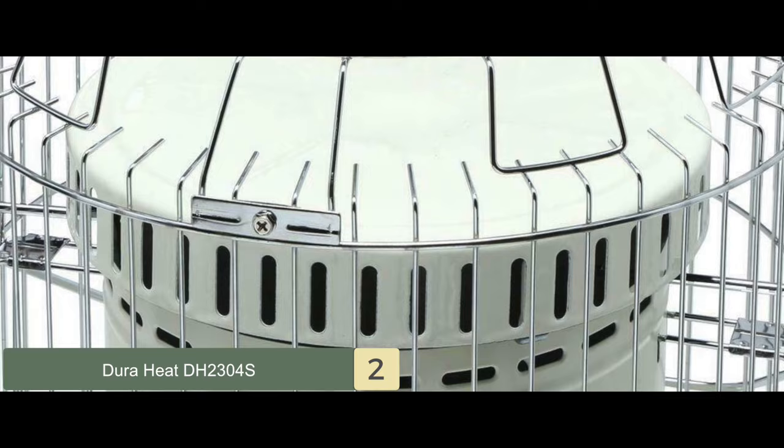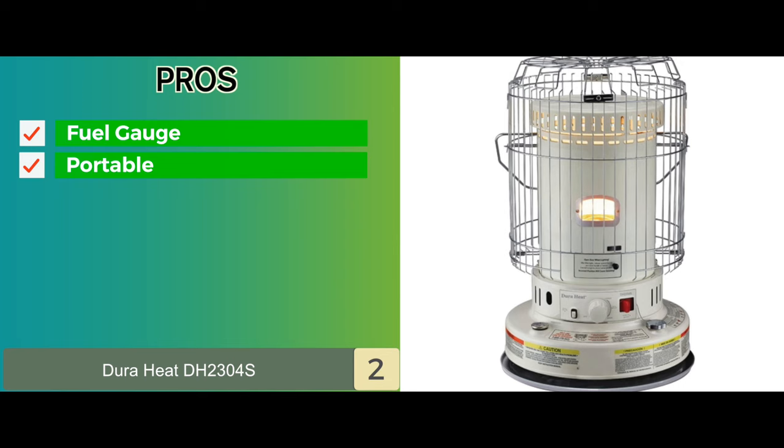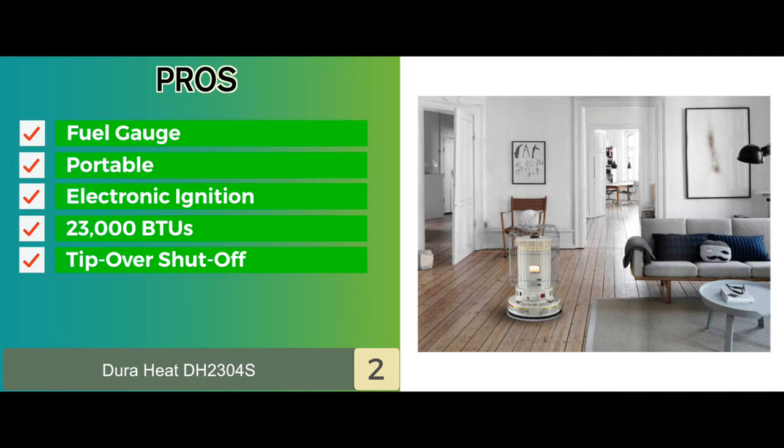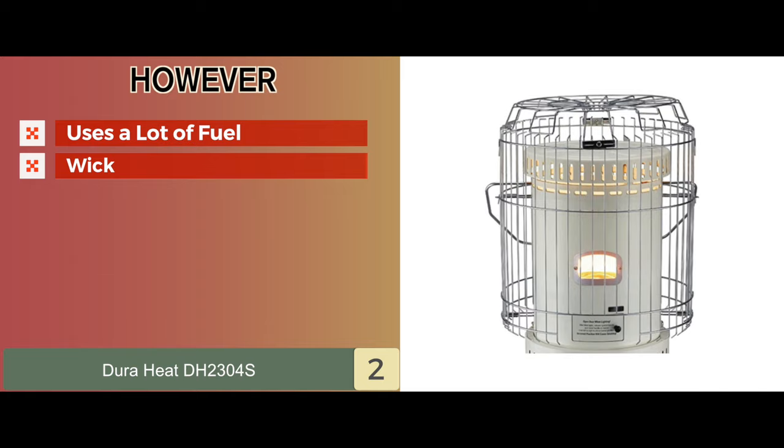Its pros are: it has an easy-to-read fuel gauge, a portable and easy-to-carry design, and features instant light electronic ignition. It has a heat output of 23,000 BTUs to heat up 1,000 square feet and is equipped with safety features such as tip-over shut-off. However, it uses a lot of fuel and the wick isn't of the best quality.